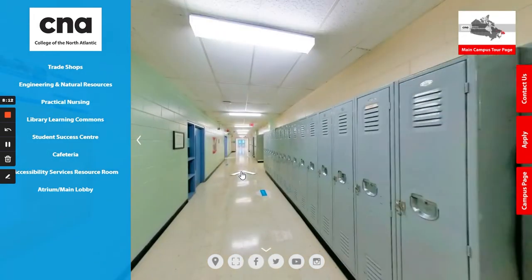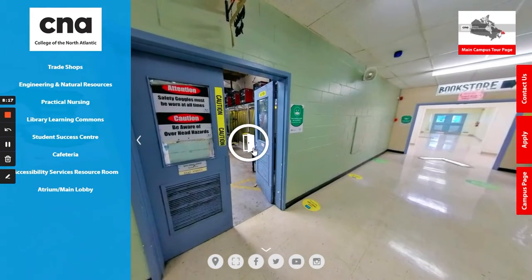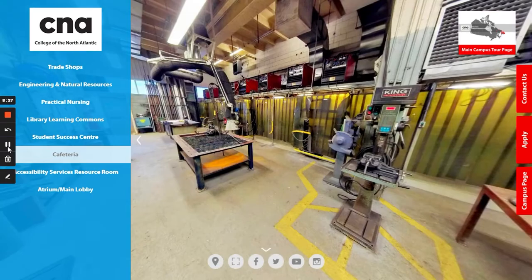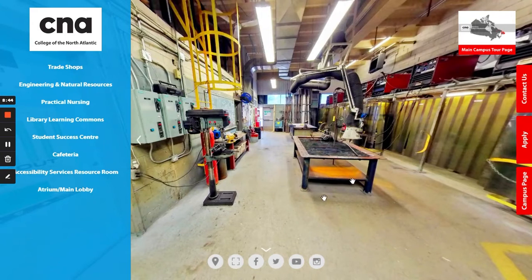Making your way down to the very end of the hallway, passing a couple of standard classrooms, we end up at the welding shop. This is where students in the welding program complete all of their hands-on practical training. As you can see, students have their individual workstations with all their own equipment and projects, as well as some bigger equipment shared amongst the class.